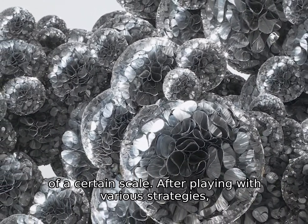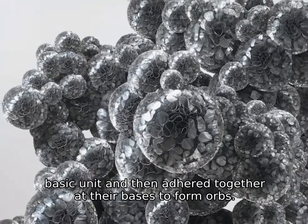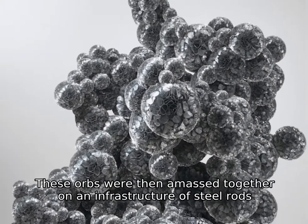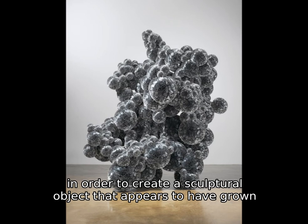After playing with various strategies, I decided that circles of mylar could be rolled into cones, which are the basic unit, and then adhered together at their bases to form orbs. These orbs were then amassed together on an infrastructure of steel rods in order to create a sculptural object that appears to have grown organically.